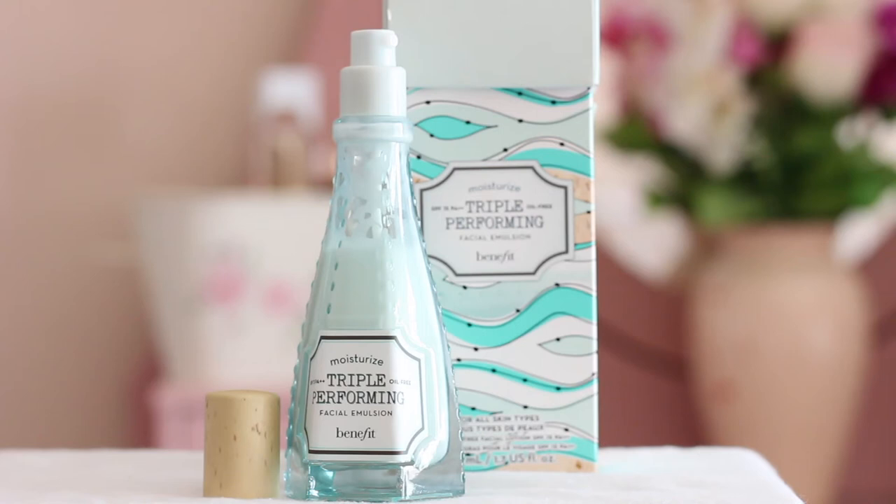Hey everyone, welcome back to another review with me Jamie. Today I'm going to be talking about the Benefits Triple Performing Facial Emulsion — and that's just a glorified moisturizer, at least that's what I think.